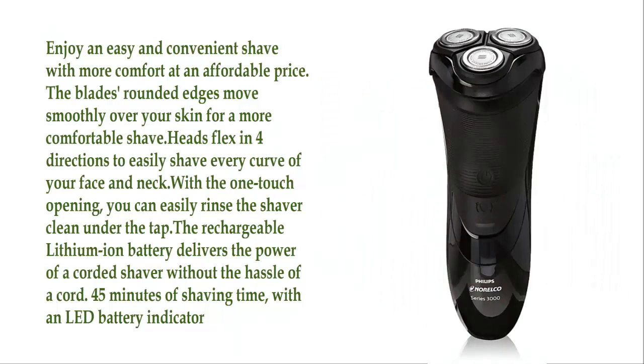With the one-touch opening, you can easily rinse the shaver clean under the tap. The rechargeable lithium-ion battery delivers the power of a corded shaver without the hassle of a cord — 45 minutes of shaving time with an LED battery indicator.